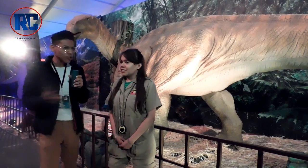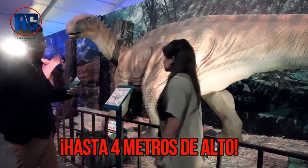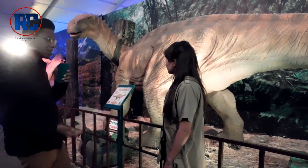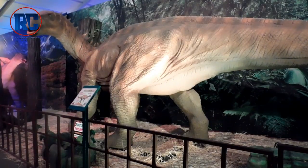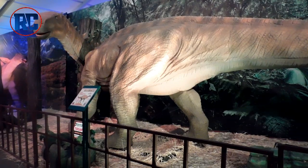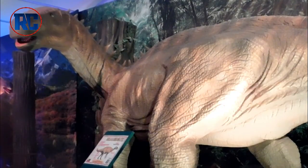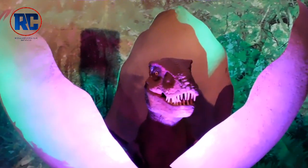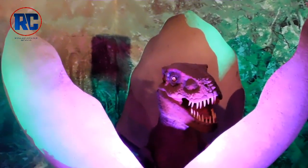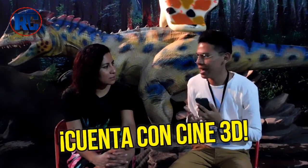We have seen a lot of dinosaurs. This particular dinosaur — how tall is it? It is about 4 meters high. And what is this dinosaur called? Iguanodonte. From what we have seen, this dinosaur has movement, right? Yes. It has an angled thumb. Something that caught my attention is the Cine 3D area — what can we see in this area?